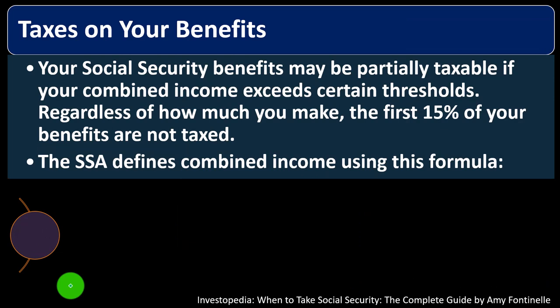Taxes on your benefits: your Social Security benefits may be partially taxable if your combined income exceeds certain thresholds. From a tax standpoint, the IRS generally taxes everything unless specified otherwise. Social Security benefits are taxed based on your income level relative to thresholds. Regardless of how much you make, the first 15% of your benefits are not taxed.